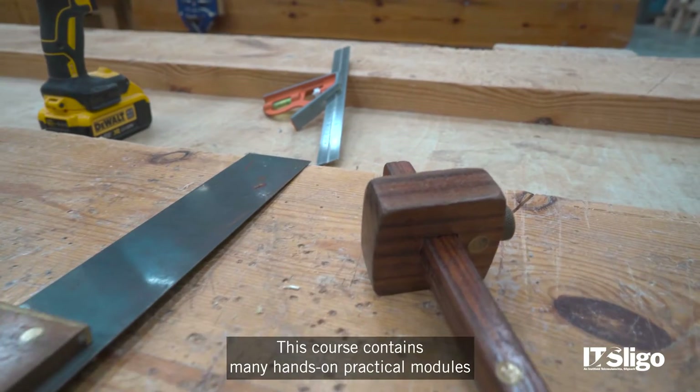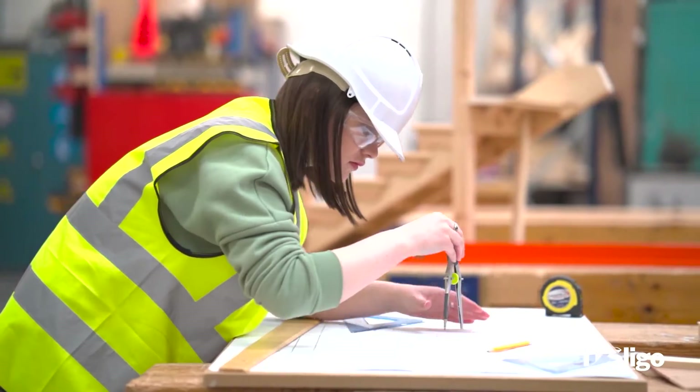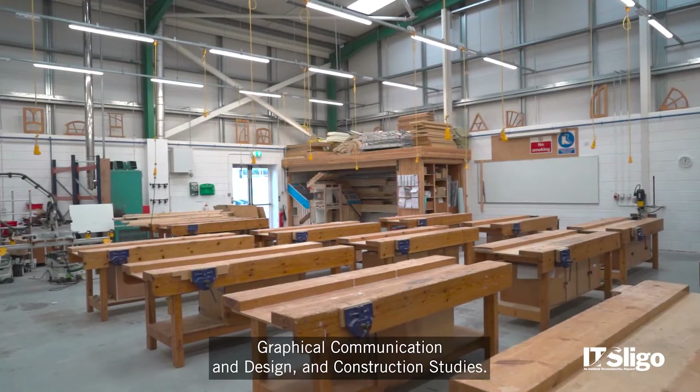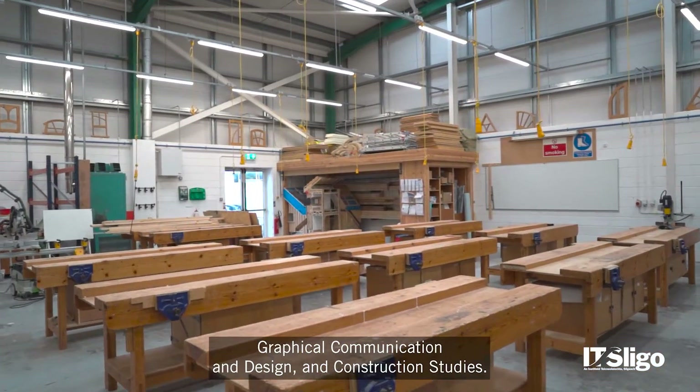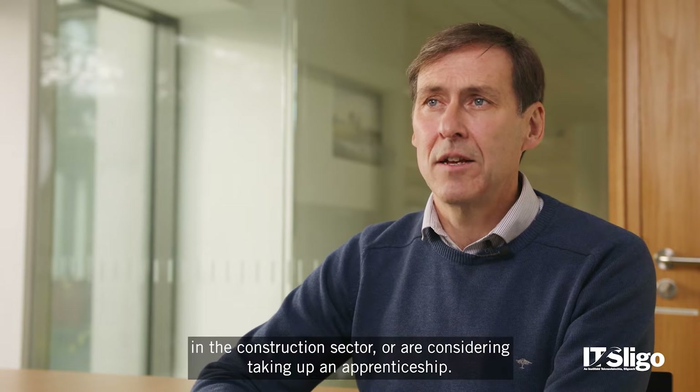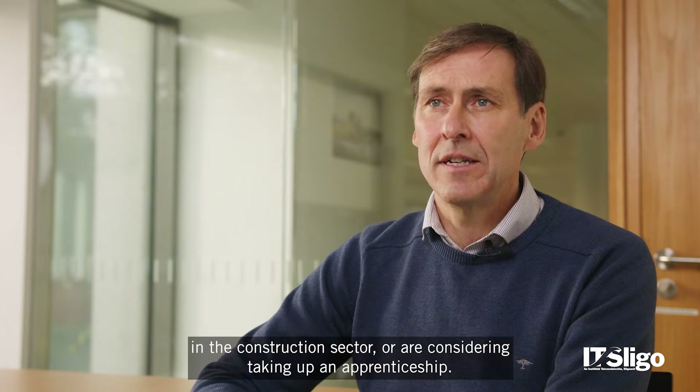This course contains many hands-on practical modules and appeals to students that enjoy subjects like woodwork, graphical communication and design, and construction studies. The program is suitable for individuals wishing to pursue a career in the construction sector or considering taking up an apprenticeship.